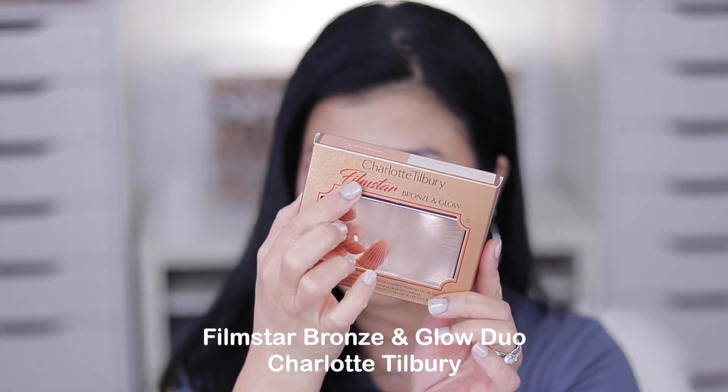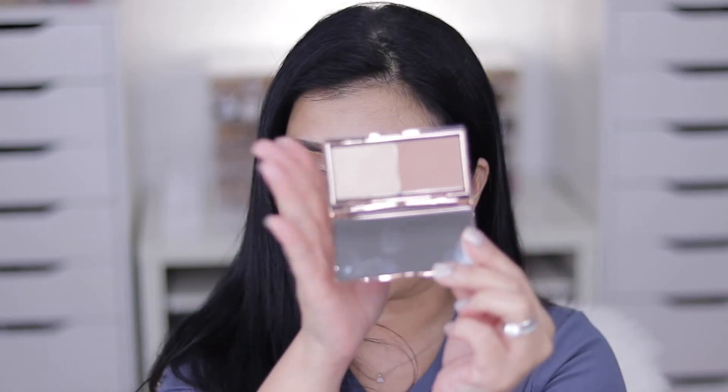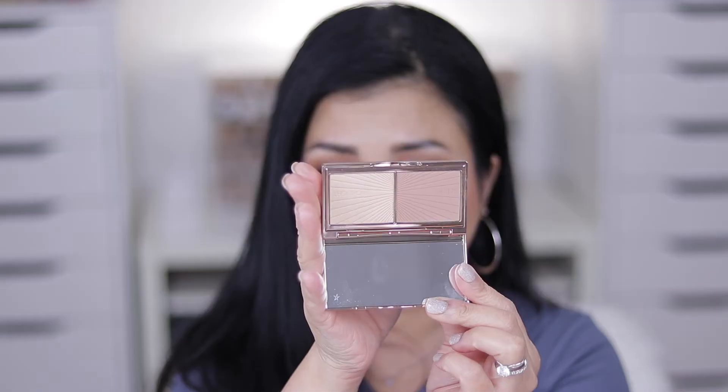I also picked up the Charlotte Tilbury Film Star Bronze and Glow Duo in mini size. It was $29 and with the 20% discount — not bad at all. I got the light shade and I'm really looking forward to using it.